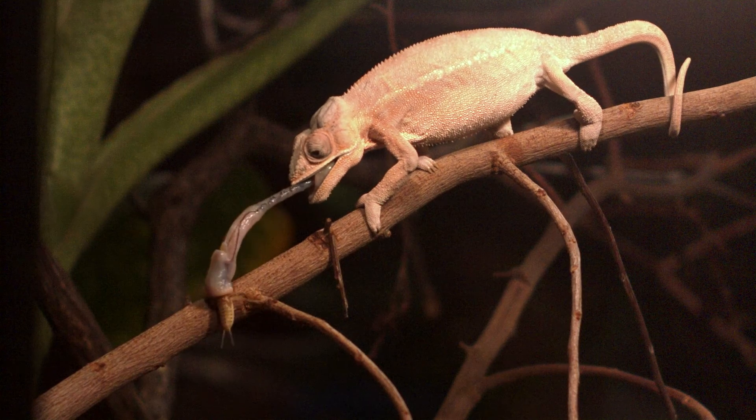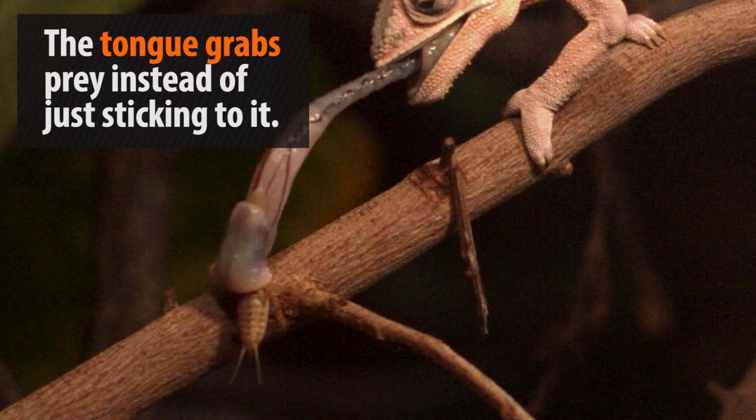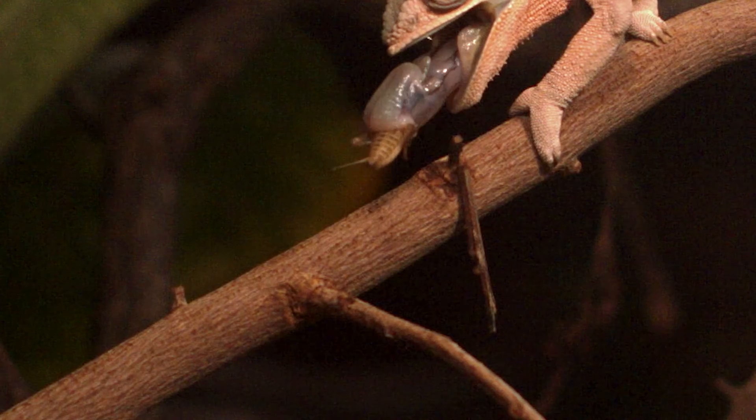The next stage of the attack involves hitting the mark, and if you look closely, you can see a bulbous muscle at the end of the tongue that grabs the food and holds on, rather than just relying on its stickiness to catch prey.